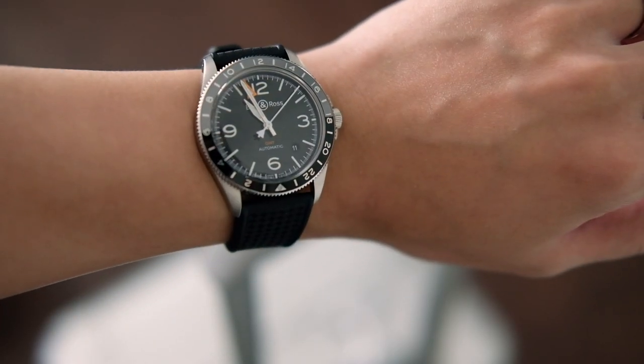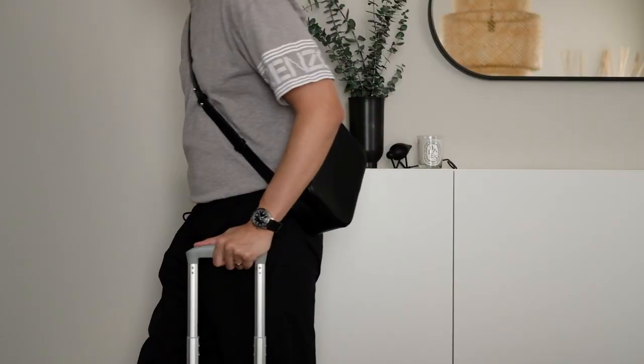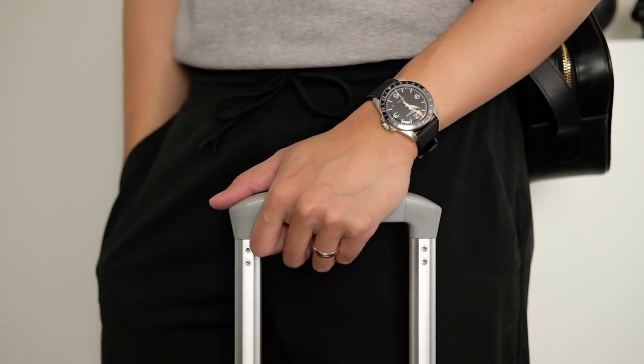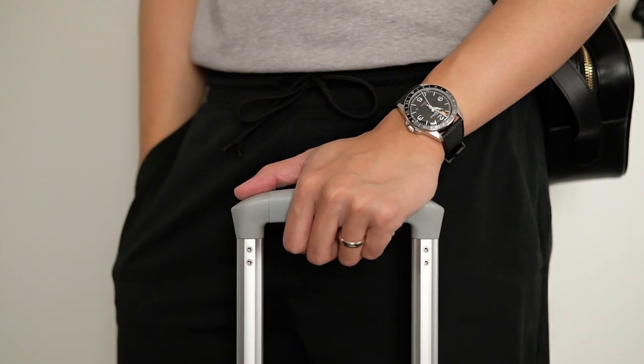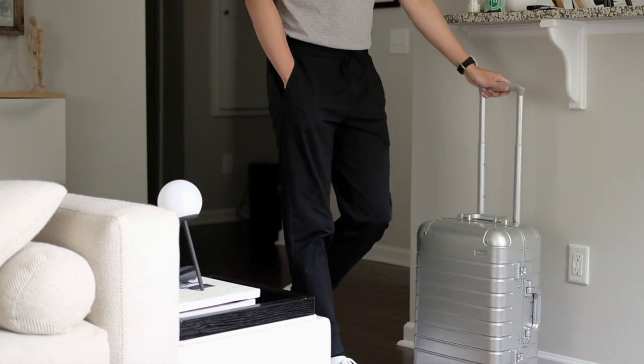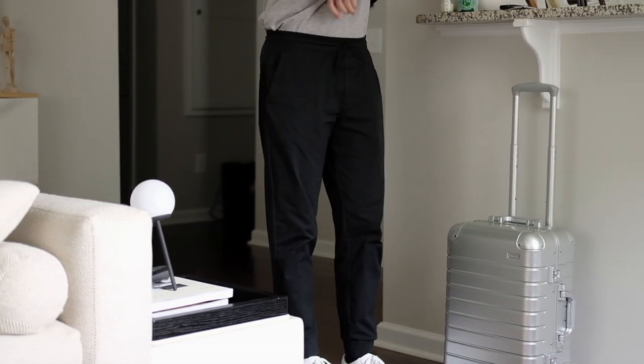If I were traveling overseas today, I'd be wearing this BR-V293 GMT for the trip. Being able to track three different time zones right at the convenience of my wrist makes this GMT-equipped pilot's watch such a practical timekeeper for frequent flyers and world travelers.